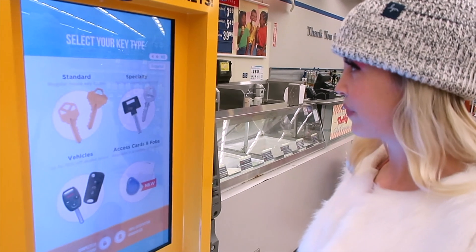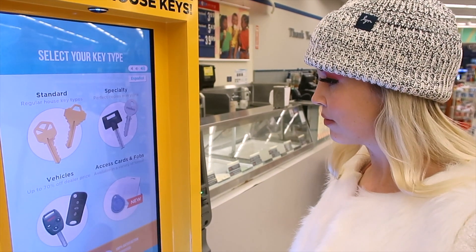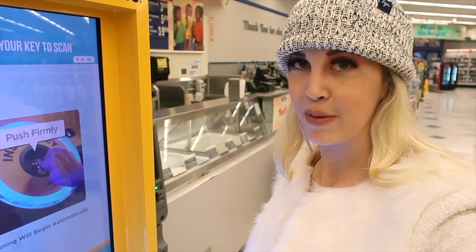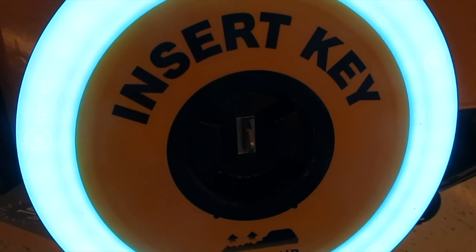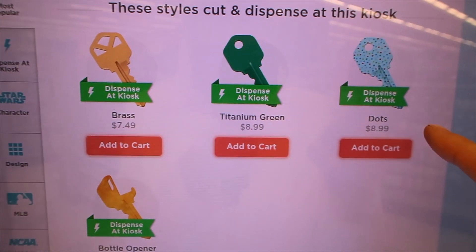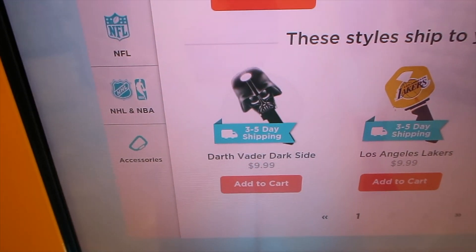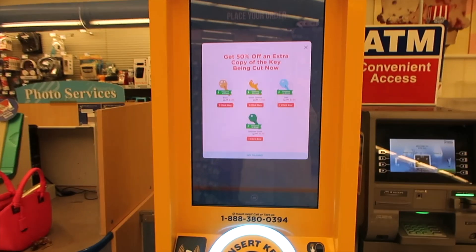Touch to start. Welcome to KeyMe, the most accurate locksmith in the world. Select any key type to copy — action guaranteed. I have to insert my key, so I'll put my camera down. I just inserted my key. I can get like a polka dot key, a titanium green key — oh my gosh, I can get a Darth Vader key. Decision made.